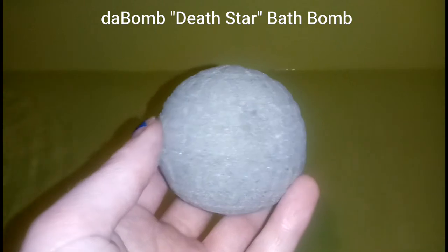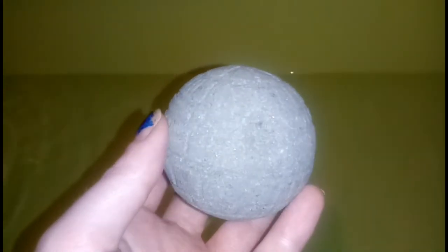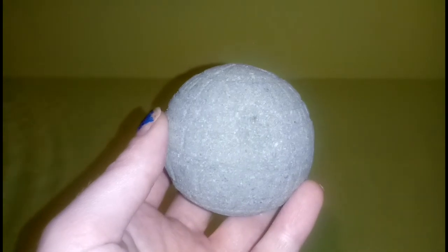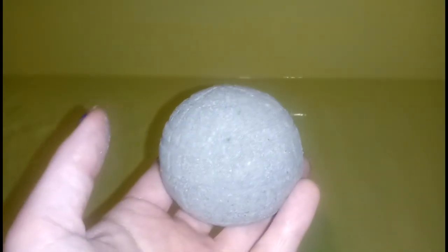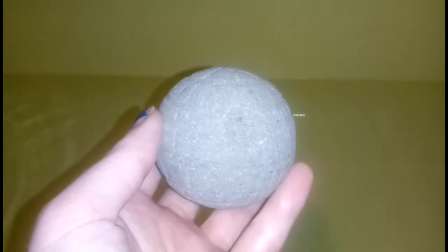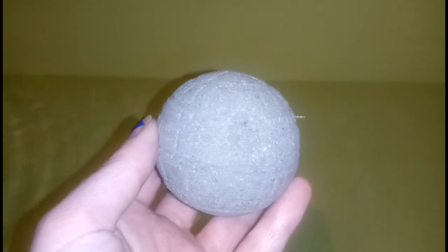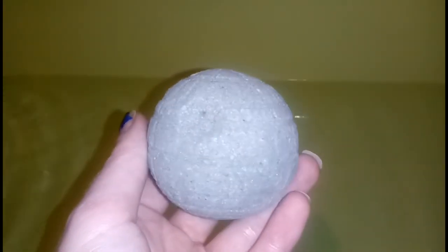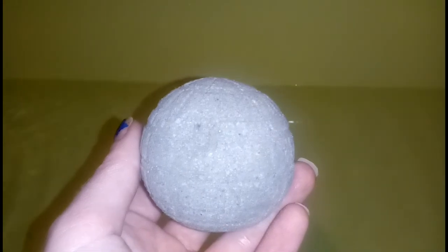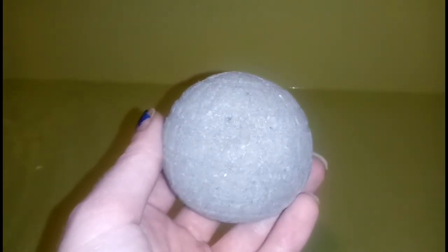Tonight my husband is going to be doing one of his bath bombs. For Valentine's Day I made an order from The Bomb Bath, which is an awesome company — all proceeds go to Chloe, her special needs dog, who I'm a huge fan of. I ordered him a Star Wars themed bath bomb gift, and inside were amazing bath bombs. I will link that video and all of her information in the description box.